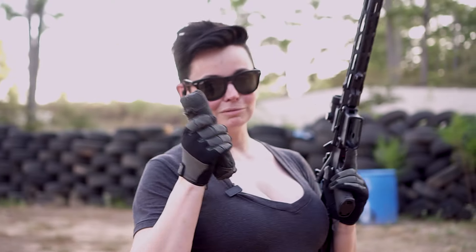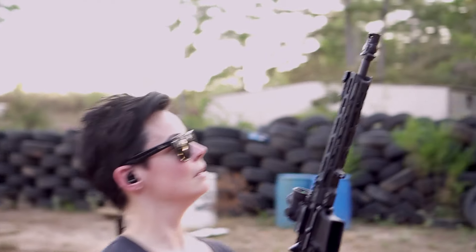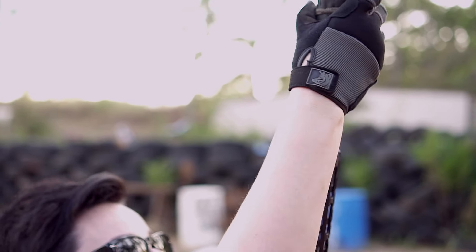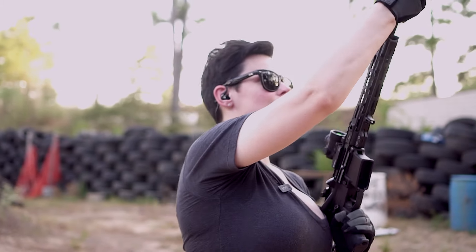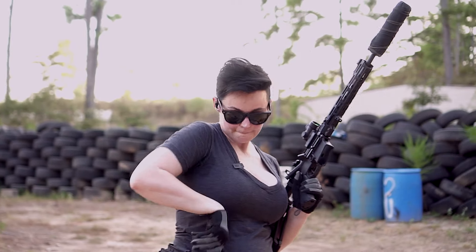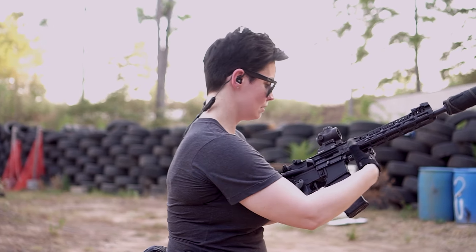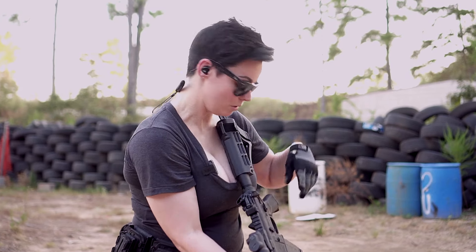Let's shoot it suppressed. I have a micro Chemo brake on. Weapon is clear. Let's see how much gas we get back from the 12-inch barrel.